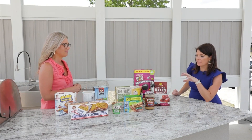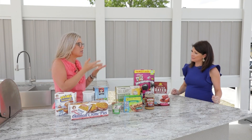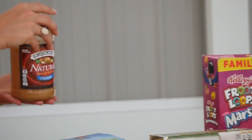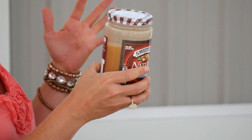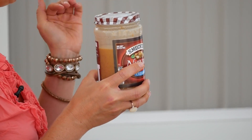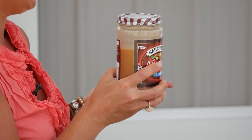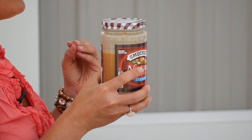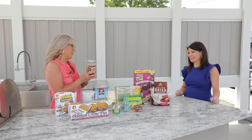Peanut butter is a staple in most homes — it's nutritious, delicious, quick, easy, and cheap. With your peanut butter, you really want the ingredients to be just peanuts and salt: no hydrogenated oils, no added sugar. Smucker's Natural is a great option. Just peanuts and salt, a natural option, because there's a lot of sugar in many peanut butters out there.